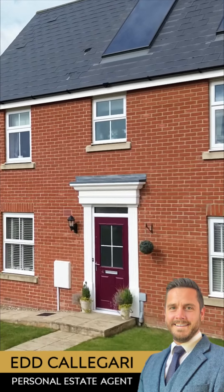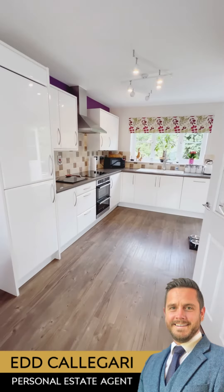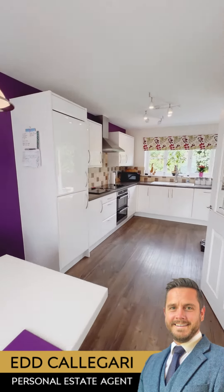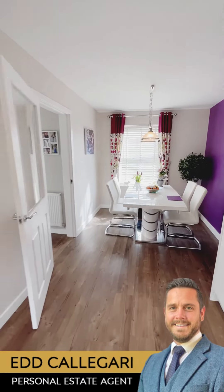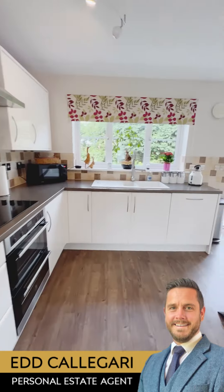Ladies and gents, welcome to number 4 Emma Gerling Close, located in Hadley, Suffolk. This is an energy efficient 4 bedroom detached family home. It benefits from a large, modern and stylish open plan kitchen dining room.